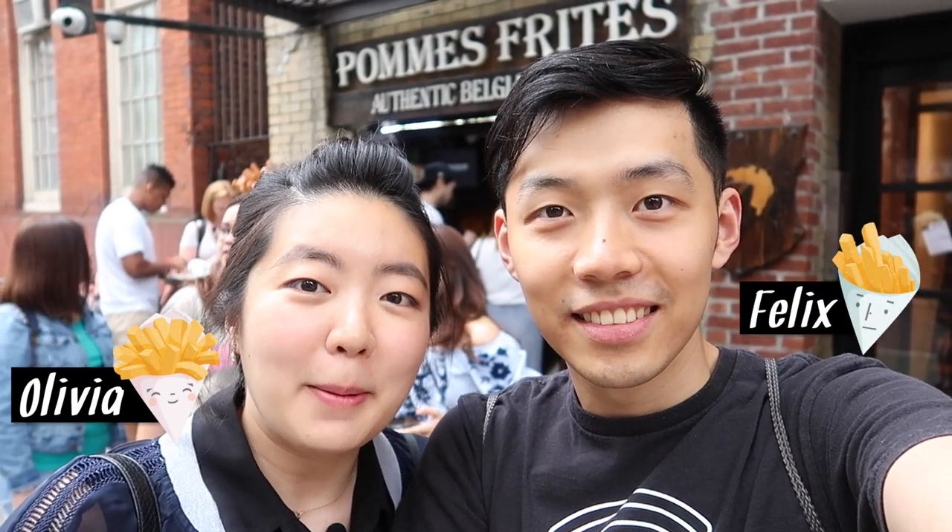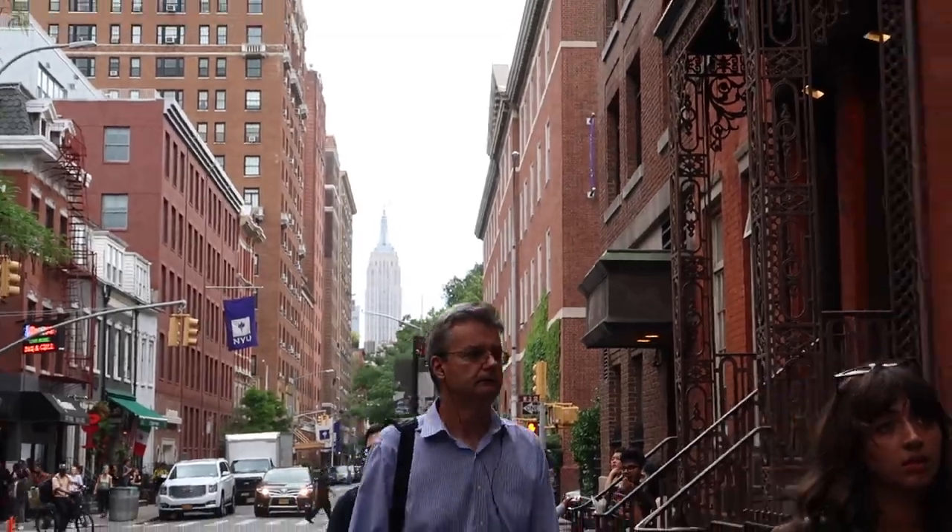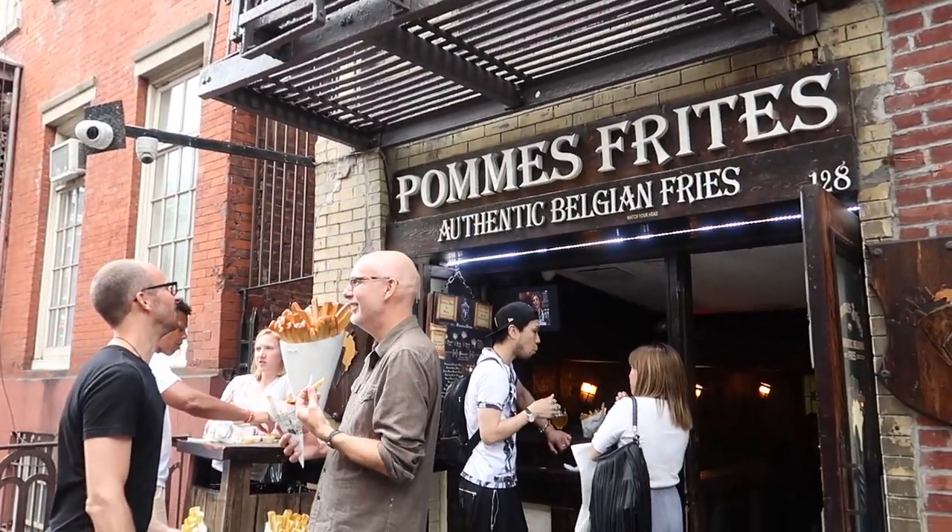Hello family and friends! We're at Pommes Frites in Greenwich Village, Manhattan. Pommes Frites specializes in Belgian-style french fries. There are so many different restaurants serving fries every day in the city — why on earth would I go to this one in particular? Let's go in there and find out why.